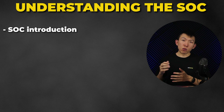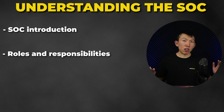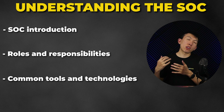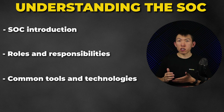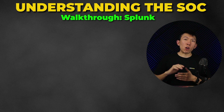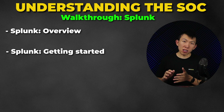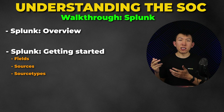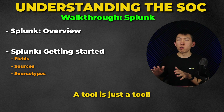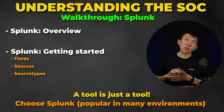Chapter 3 is Understanding the SOC. I'll introduce you to what a SOC is, the roles and responsibilities in many SOC environments, and the common tools and technologies you'll likely see and use. We then start our first walkthrough with an overview of Splunk — how to get started, fields, sources, source types, and essentially how Splunk works. Keep in mind, a tool is just a tool, but I chose Splunk as it is quite popular in real-world environments.